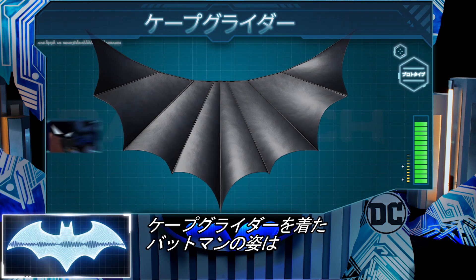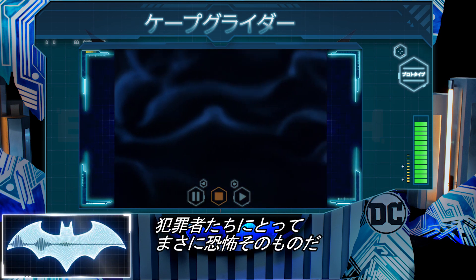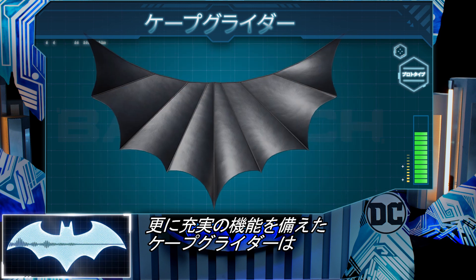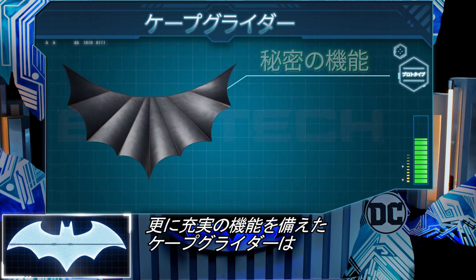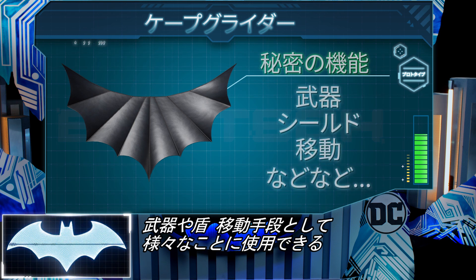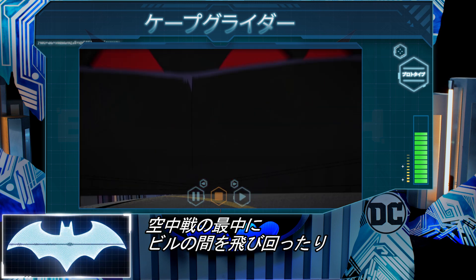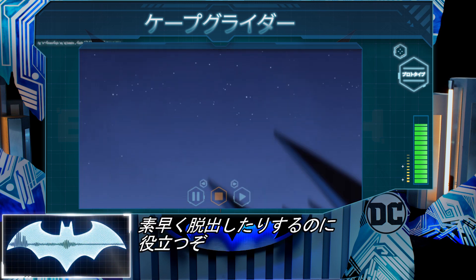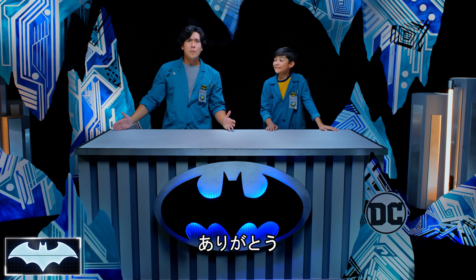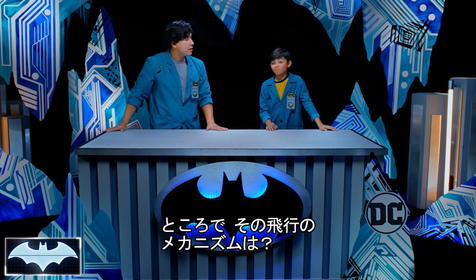Striking fear into the hearts of criminals far and wide, Batman's cape is essential to maintaining his intimidating image. But it is not just a fashion statement. This cape holds many secret features and can act as a weapon, a shield, a means of transportation, and more. He relies on it to weave in between buildings, make quick getaways, or smoothly avoid dangerous falls amidst rooftop battles. Thank you, Penny One. The question is, do you know how Batman's cape glider flies?